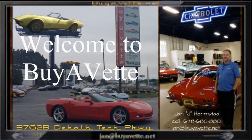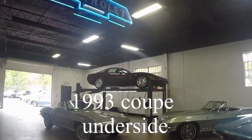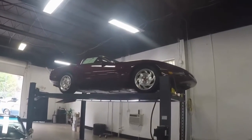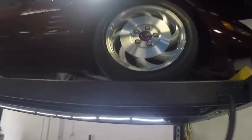Hey, this is Jan at BioVet again, and today I'm going to go underneath the 1993 coupe. Here it is on the lift. It's the 50,000 mile anniversary coupe with automatic transmission and 50,000 miles.